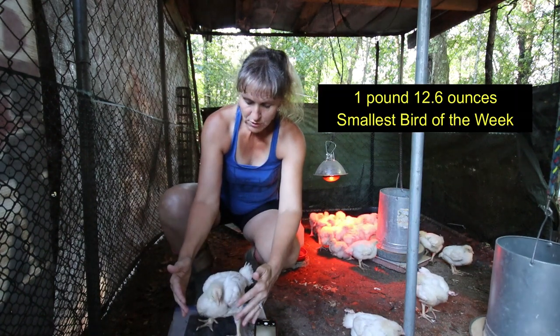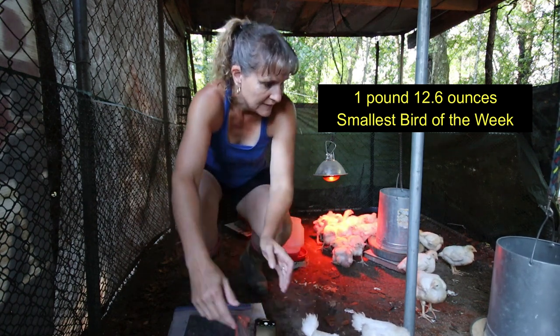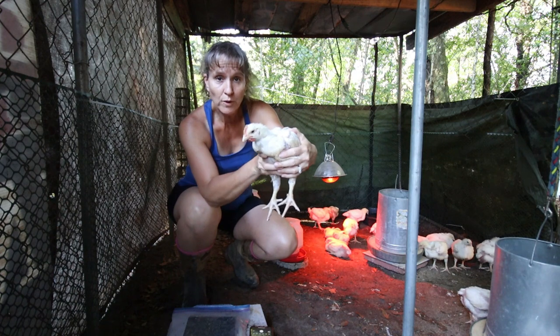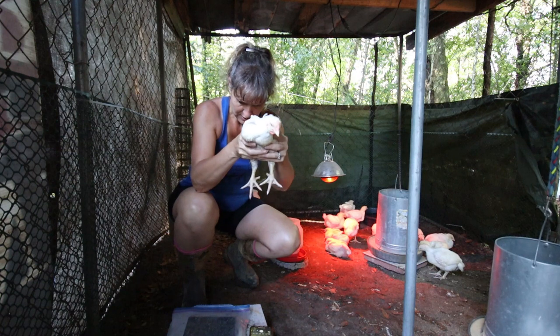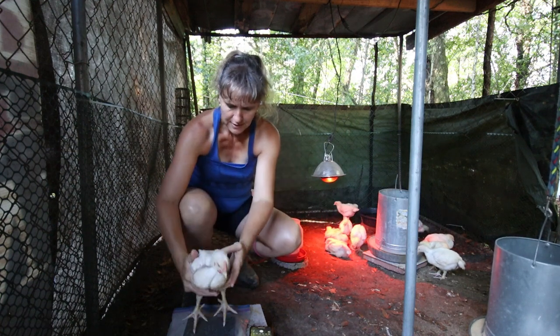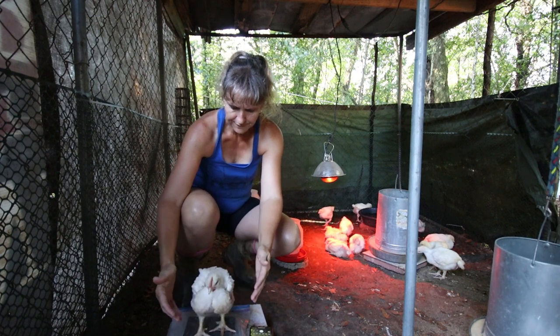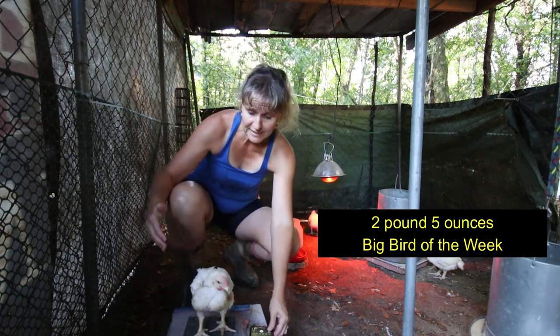This one is one pound, 12.6 ounces. Here's another one that looks like a rooster — 2.50 pounds.